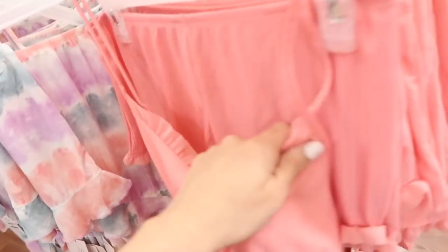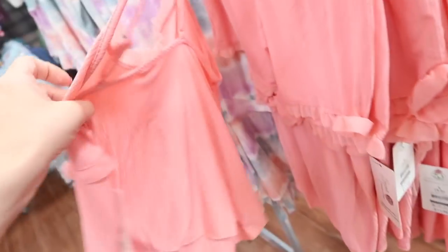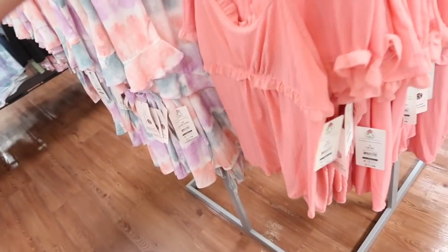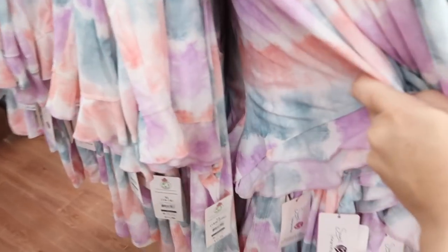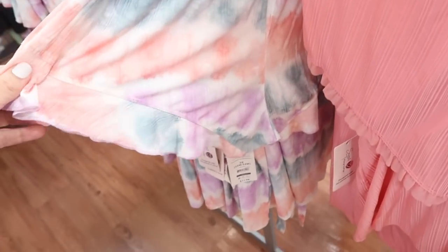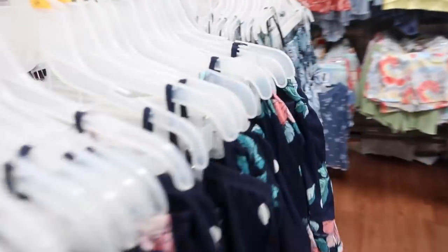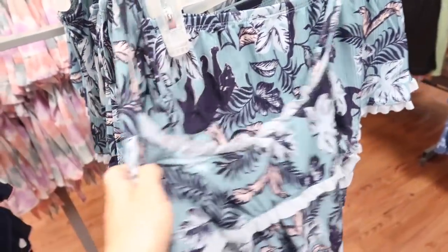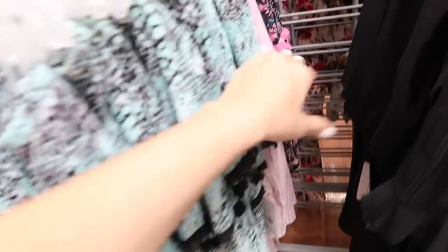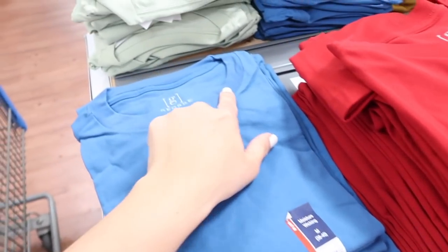Lots of new prints and colors in this little cami and short set — thin adjustable straps, little mesh trim tier, flowy fit. The two pieces are $11.98; the shorts have an elastic waistband with that same little ruffled trim. Colors include coral, blue, purple, blue floral, palm print with jaguar, solid black, leopard teal, pink stripe, and blue floral.